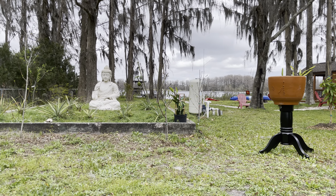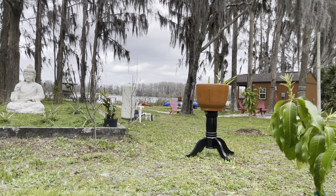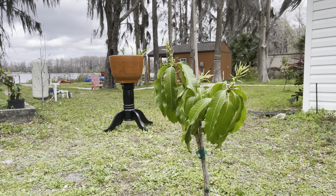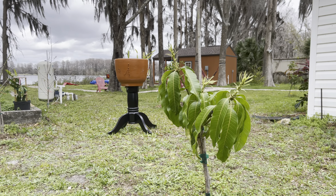Hey guys, welcome back to another video. I'm at the mango vista — it is a windy day here in zone 9b, west Florida. Check this out: my Nam Doc Mai number four is flowering. It's still a small tree, so I'm not sure if it's gonna hold the fruit, but if it does I'm gonna let it be. All the other mango trees are just about waking up, but this is the first one with flowers. Coconut cream back there is still sleeping.